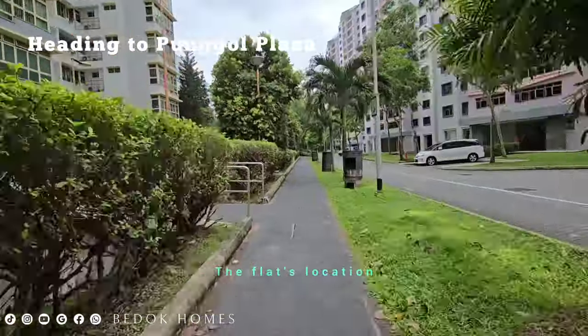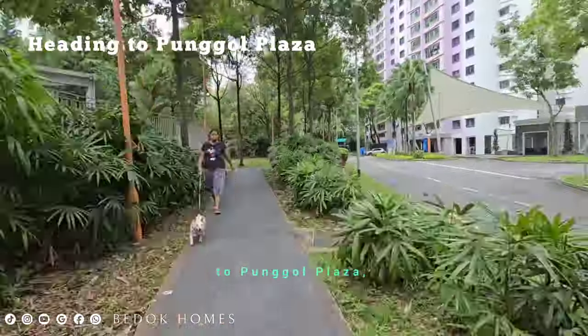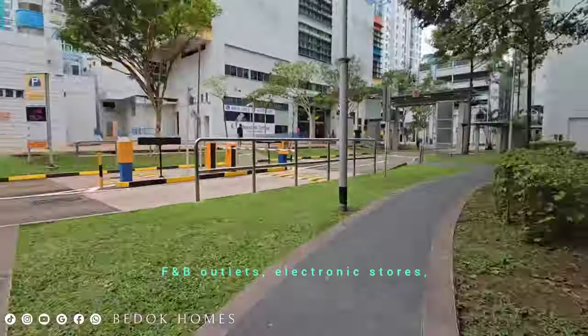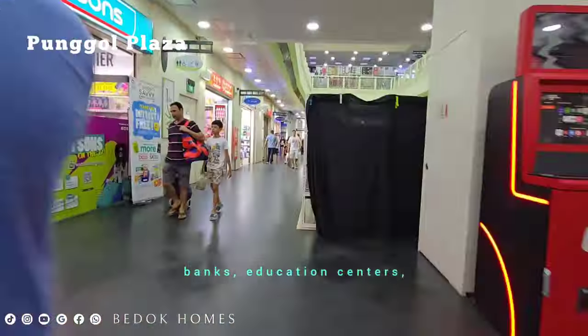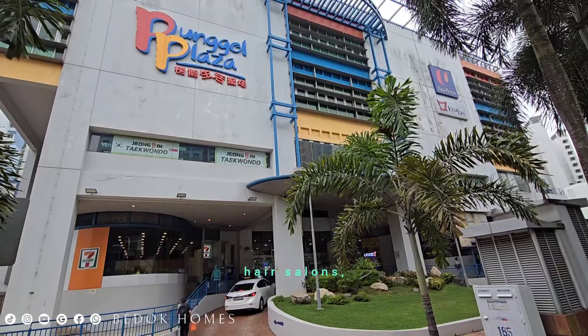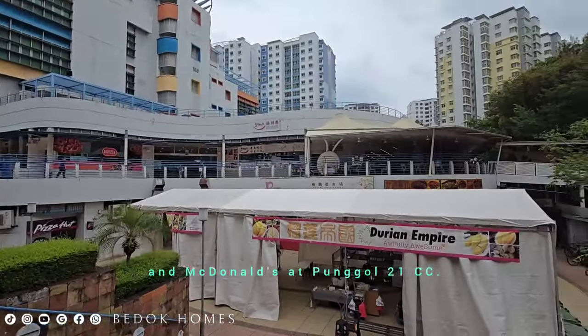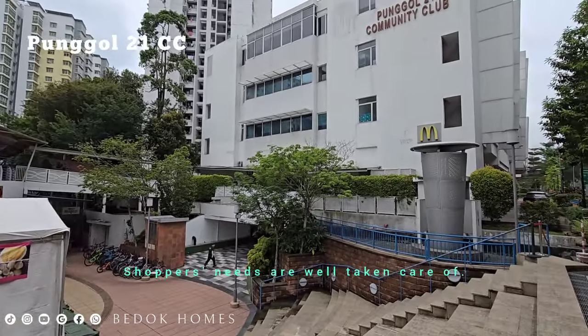The flat location is conveniently within walking distance to Punggol Plaza, which offers a range of retail outlets, F&B outlets, electronic stores, banks, education centers, hair salons, and a nearby food court and McDonald's at Punggol 21CC. Shoppers' needs are well taken care of.